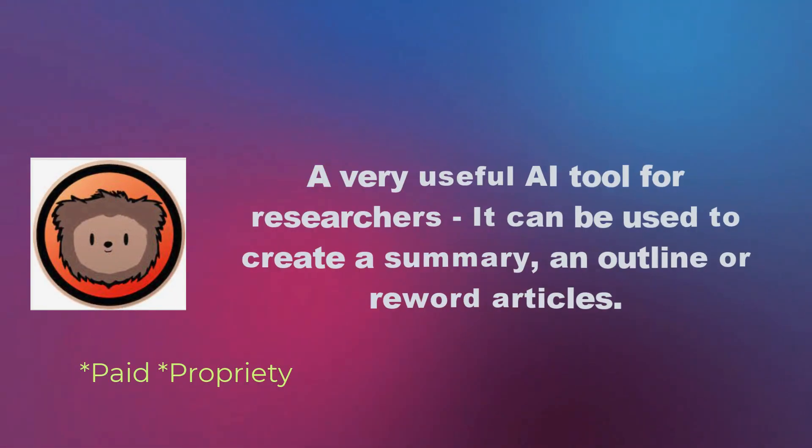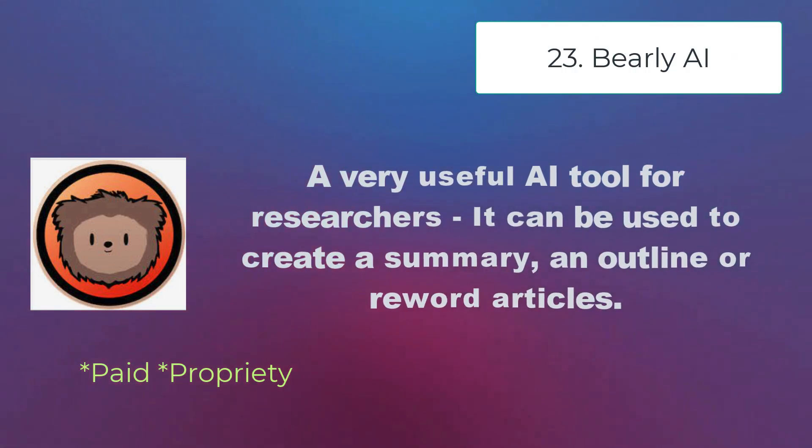Barely AI is a very useful AI tool for researchers. It can be used to create a summary, an outline, or reword articles.